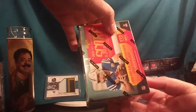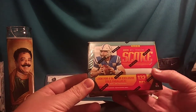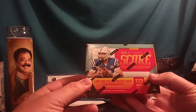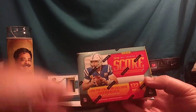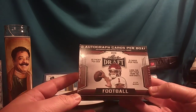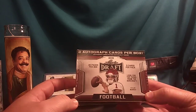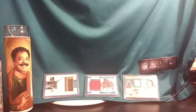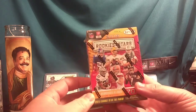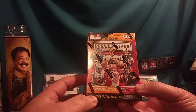We've also got four blaster exclusive gold parallels on average — so a memorabilia card and possibly four gold parallels. We've also got a box of Leaf Draft with two autographed cards guaranteed per box, not an average. And the final box is 2018 Panini Rookies and Stars, which has one memorabilia card on average.